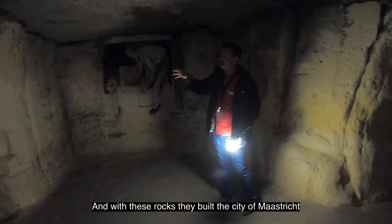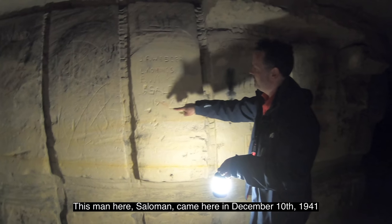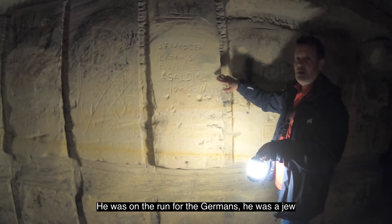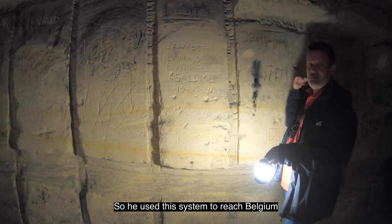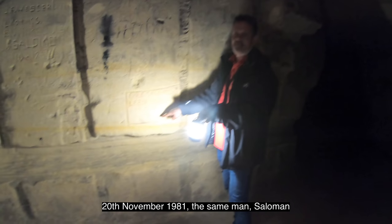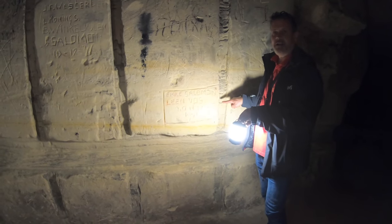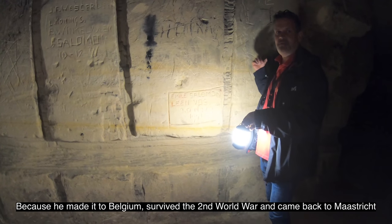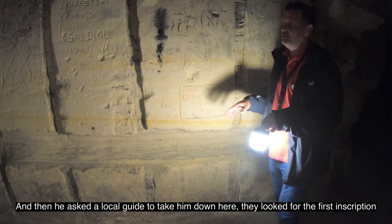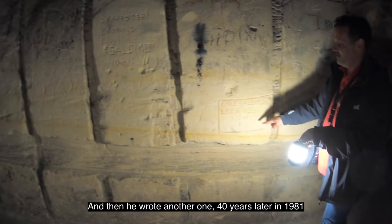This man, Solomon, came here on December 10, 1941. He was on the run from the Germans — he was Jewish — and he used the tunnel system to reach Belgium. On November 20, 1981, the same man, Solomon, came back 40 years later. Because he made it to Belgium he survived the Second World War, and came back to Maastricht. He asked a local guide to take him down here, they found his first inscription from 1941, and then he wrote another one 40 years later.